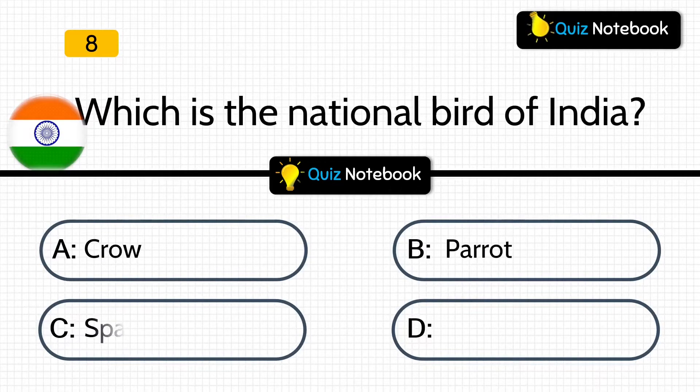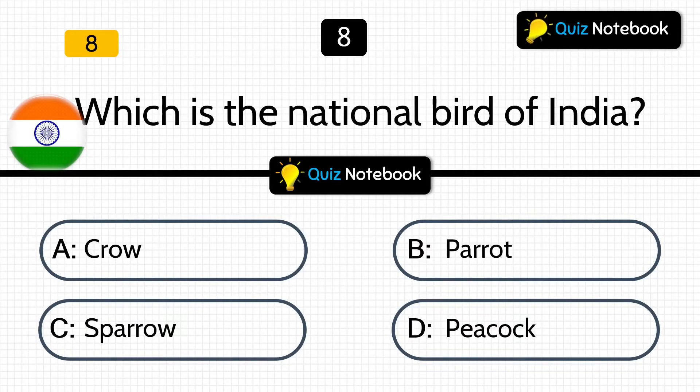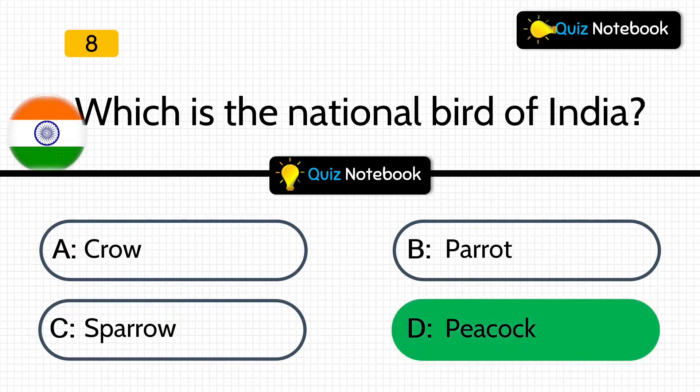Next question is, which is the national bird of India? Is it Crow, Parrot, Sparrow, or Peacock? Answer is: Peacock.